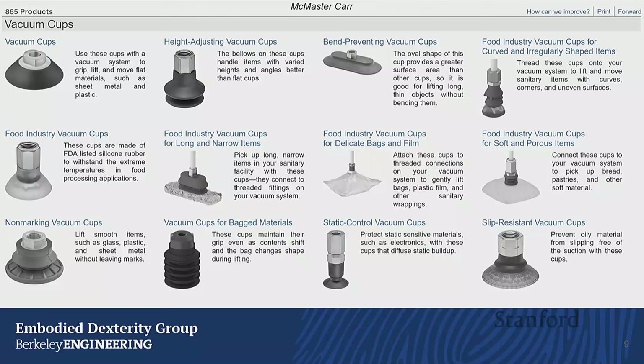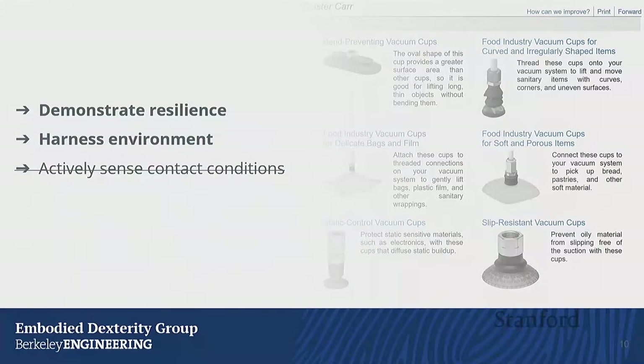To translate suction cups to more general applications, I would argue we need a sense of touch. If we're going to overcome the limitations of not being hyper-specialized for one specific object or scenario, we'll need some sort of feedback control to actively compensate for that deficit. Suction cups are broadly adopted because they inherently demonstrate the resilience we need — you can just plug one in, it works; if it breaks, you unplug it, plug another in, and it works. You don't need a PhD in robot hand-building to use one. But that leaves the opportunity for sense of touch.